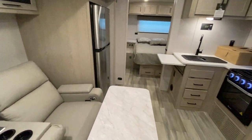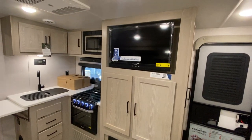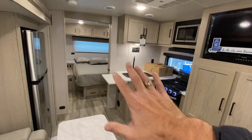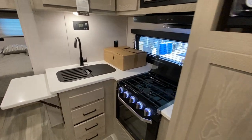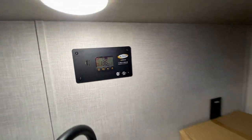Over here you have yourself a little fireplace, a 32-inch TV, and nice solid surface counters. Big entrance into the bedroom area. Big oven, stove, three-burner stovetop. Your solar controller is right here on the wall — it tells you what's going on with the solar panel.